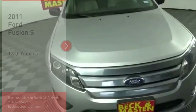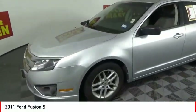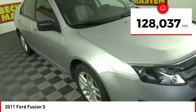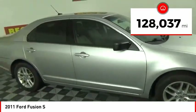Looking for the right vehicle? Check out the 2011 Fusion. You can have both impressive power and great economy in a Fusion. This vehicle has less than 130,000 miles.